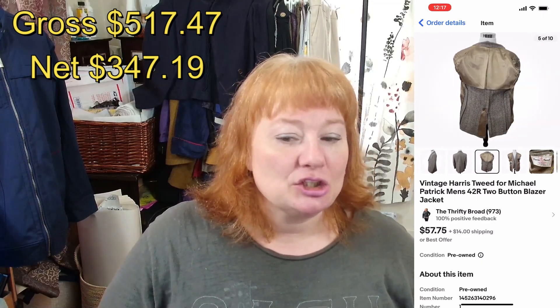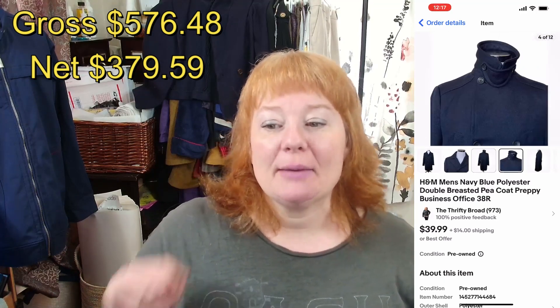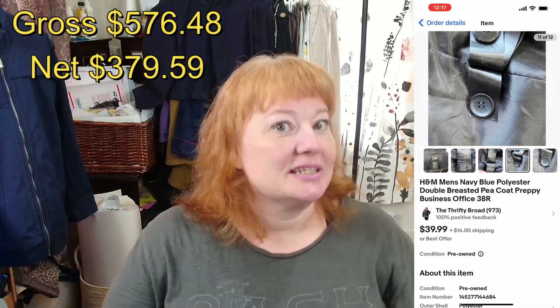On the fifth of September I sold a vintage Harris Tweed for Michael Patrick — a single breasted two-button blazer — for $40 plus shipping, making $33.03 after fees. I also sold an H&M men's navy blue polyester double breasted peacoat. It had been on sale for about $13 and someone offered me $10, so I just delisted it and relisted it for $39.99 because I felt I could get more for that coat. It sold within a couple of days and after fees I made $32.40.